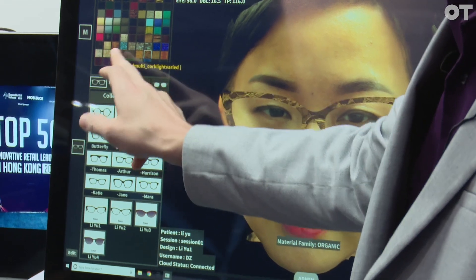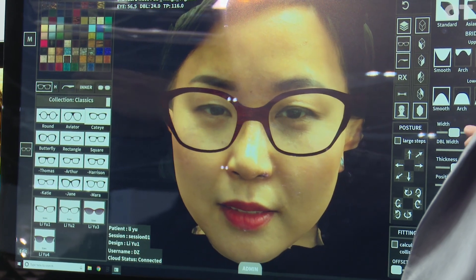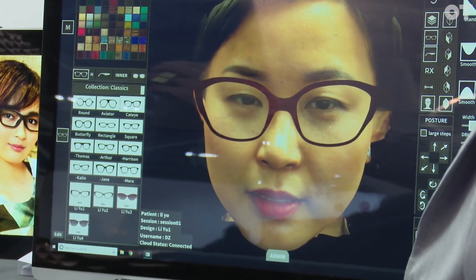We take a 3D scan — it takes about 60 seconds to perform the scan. There are different frame shapes they can select from, and once they have a frame shape, they can change the materials, different colors, different styles. And then using these sliders, they can control all the parameters of the eyewear to get that perfect fit for the customer.